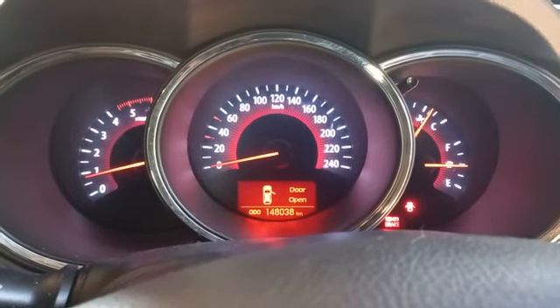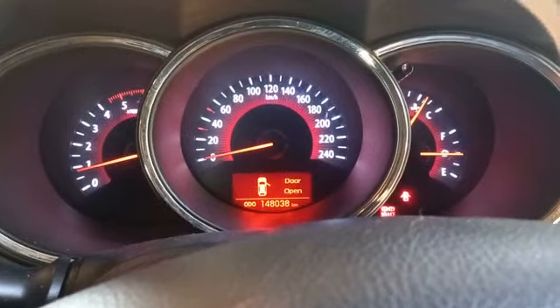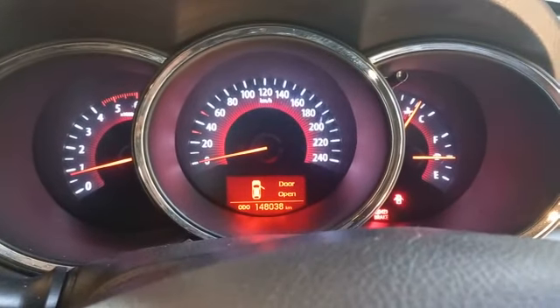Gear changes are all good. All gears engaging. No shutter on the clutch. Vehicle drives in a straight line. Wheel alignment all good.